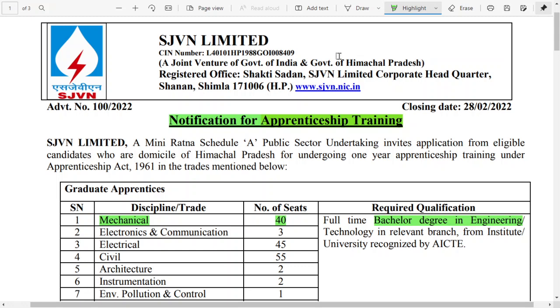Hello all, welcome to Make Study Official YouTube channel. In this video, we are going to see the new recruitment that is HJVN for the apprentice trainee. This is official information received from the official website. This is a mini Ratna company which comes under the public sector unit of the Government of India, and they regularly release notifications related to recruitment.